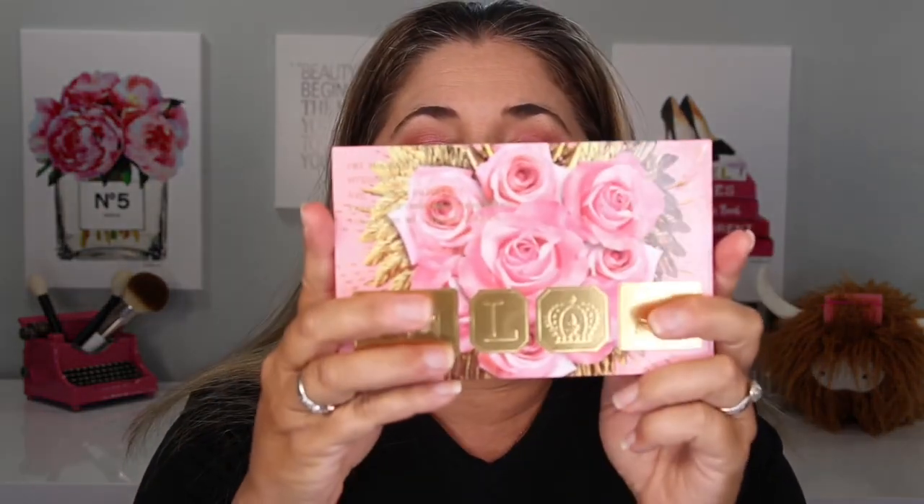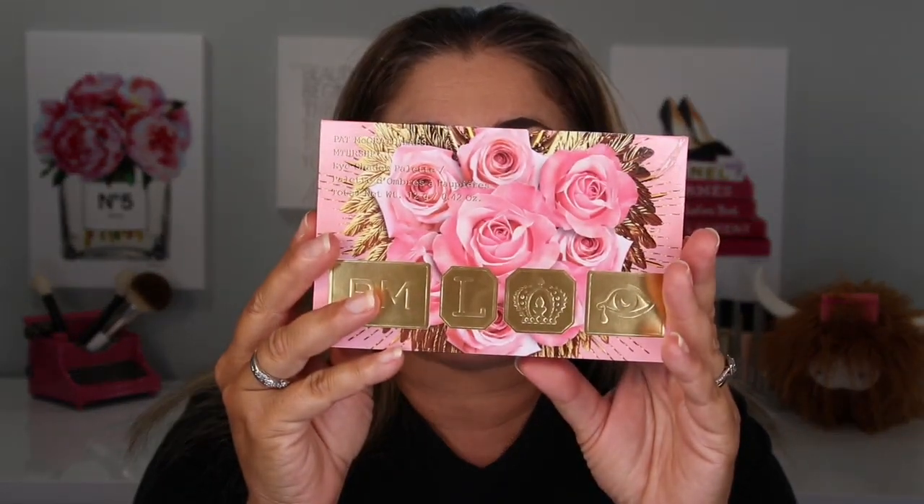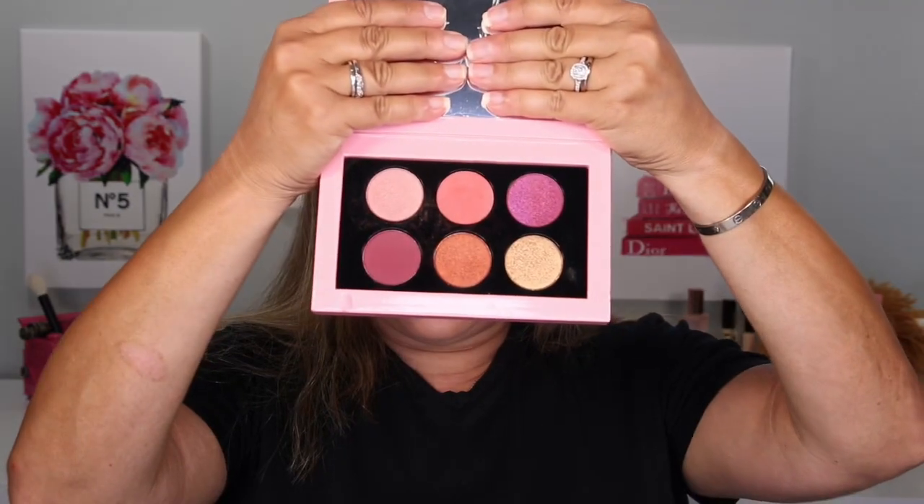But first things first, in case you haven't seen it, let's take a look at Rose Decadence. The cool thing is that Pat McGrath has done away with the toggle. The toggle was really pretty and really cool, but it was toggly and it got in the way — it's this little tie thing that goes on here. So we don't have the toggle anymore. We just have a flap that opens with a mirror and all of these lovely shades.